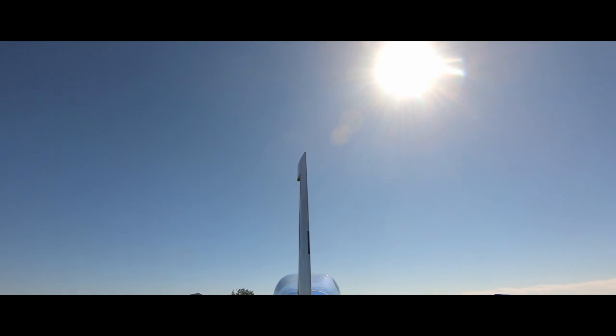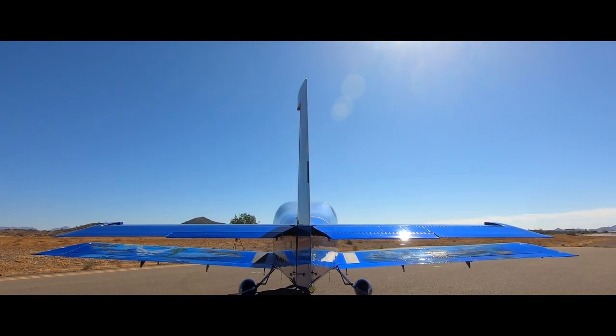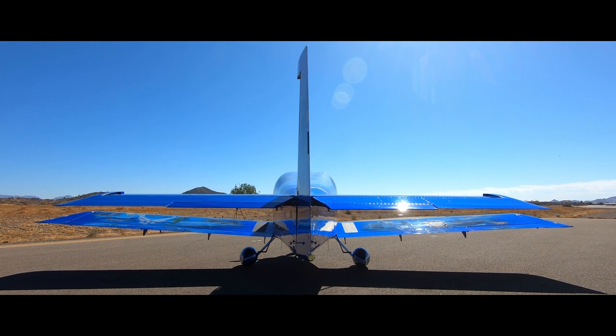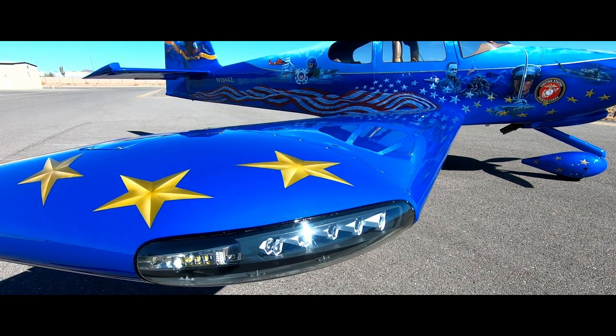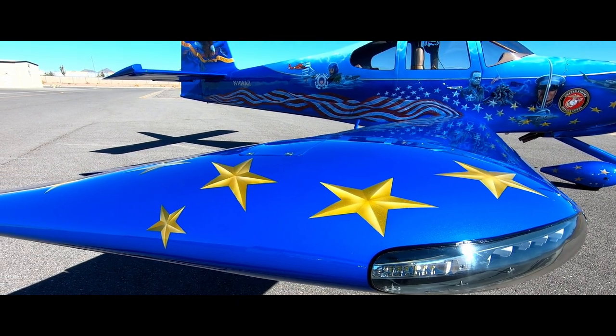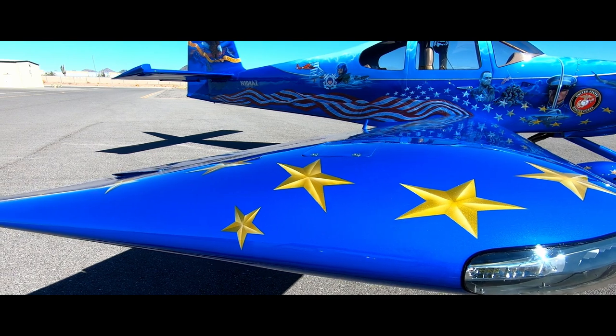Every part of the plane is truly amazing, symbolizing what has made and kept us free. We want to thank Rodney for creating such an iconic plane and supporting those who serve, our veterans, and memorializing those who gave their lives to keep us free.